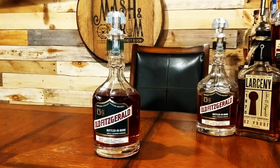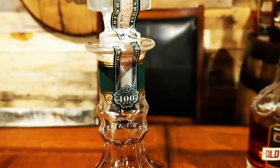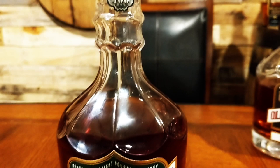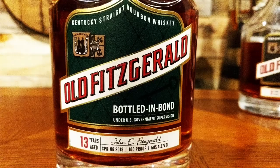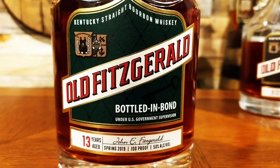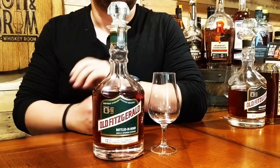Pappy moved production of Old Fitz to his distillery where it became the first great weeded bourbon. In 1999, Heaven Hill bought the Old Fitzgerald brand and began distilling it at the Bernheim Distillery in Louisville. The 13-year-old spring 2019 release comes bottled in a beautiful ornate decanter sporting a green label, which the distillery says will stay consistent across all spring releases. This edition's tax strip, which has always been a signature of transparency on bottled and bond products, will disclose when the liquid was produced and bottled. This is bottled at 100 proof and sports an MSRP of about $130.